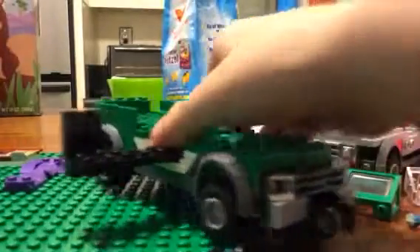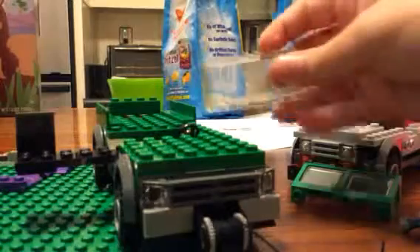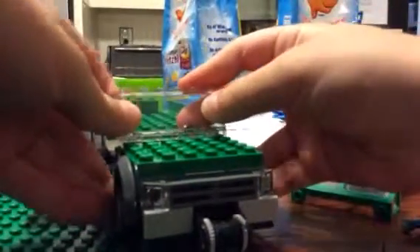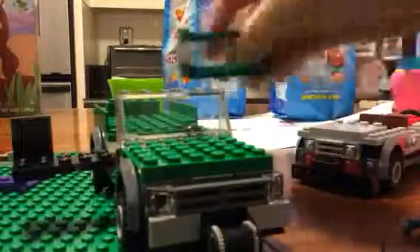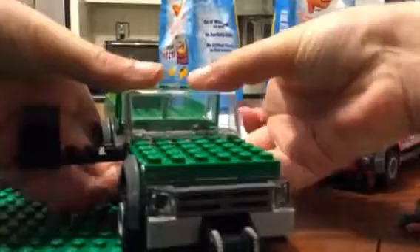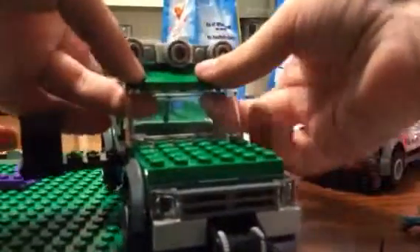I can't remember the names at the moment. Right here is the front windshield, and it is plain clear right here. And here's the back one. And you just stick those back on, obviously — stick them on like this.